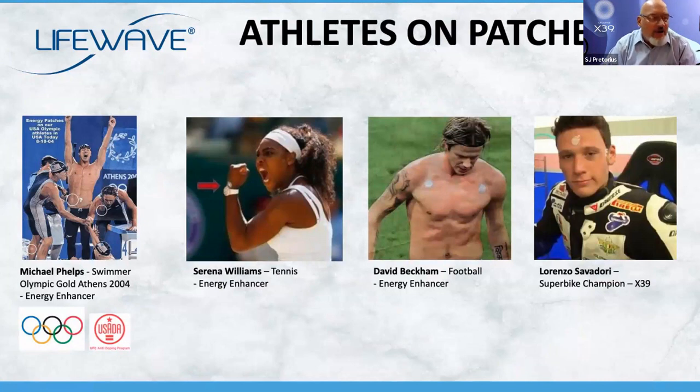Athletes on patches. On the left of the screen you'll see Michael Phelps, the Olympic swimmer — look at the highlighted patch on his abdomen. Serena Williams wearing it on her wrist. David Beckham on both sides of his chest. And Lorenzo Salvadori, the superbike champion, puts it right where the third eye is supposed to be. It's a funny story how David Schmidt actually got to the athletes to be able to test this.